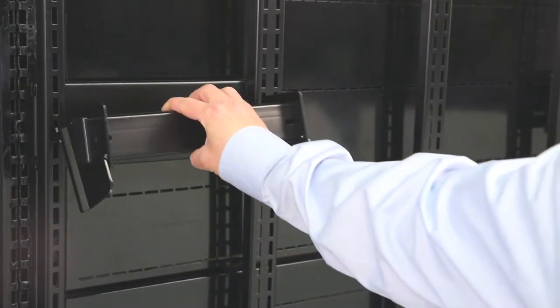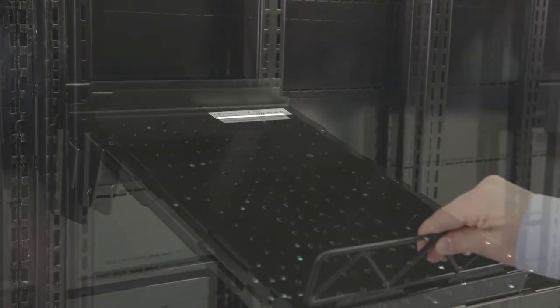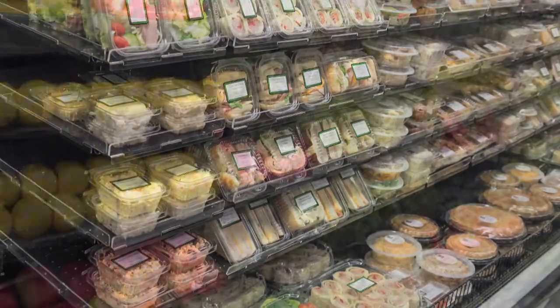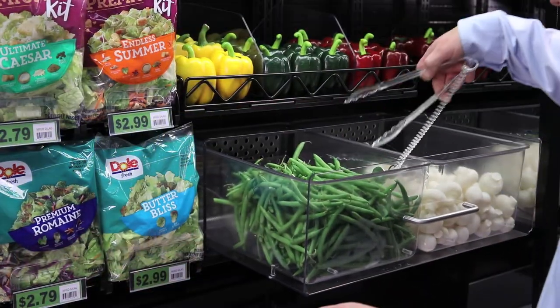With its ease of installation, flexibility of shelf layout, low-profile design, and host of available accessories, the Fresh Fit Thin Profile shelving system is truly the only case system you need to create efficient, eye-catching displays.